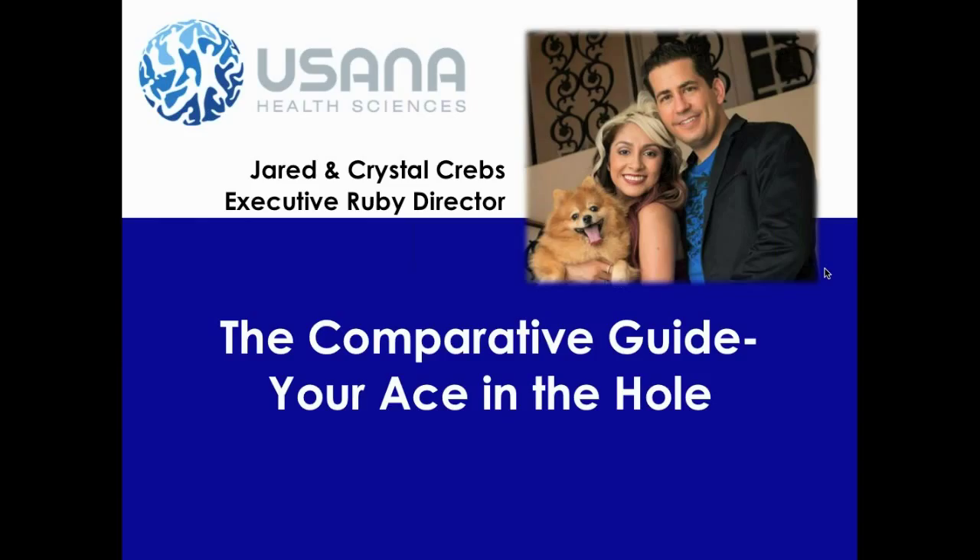Hi, my name is Jared Krebs. I'm pictured here with my wife Crystal, and we're Executive Ruby Directors in USANA. Today's training is going to be on the comparative guide study. This is your ace in the hole. I'm going to explain a few things about this comparative guide and how it can help you help your new associates, help more people, help your new clients, and ultimately help you build a large, successful USANA business.